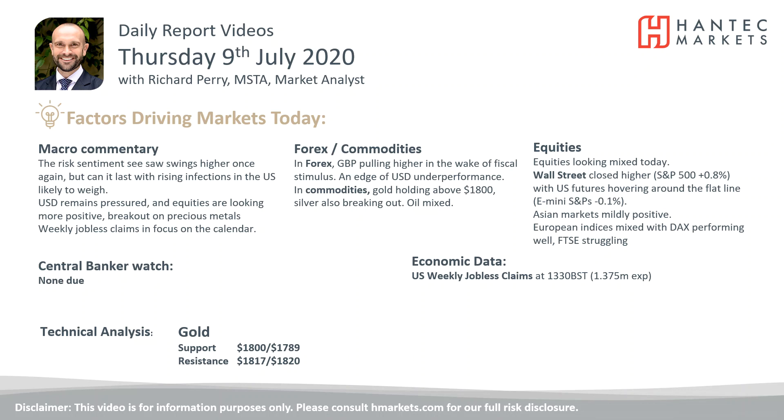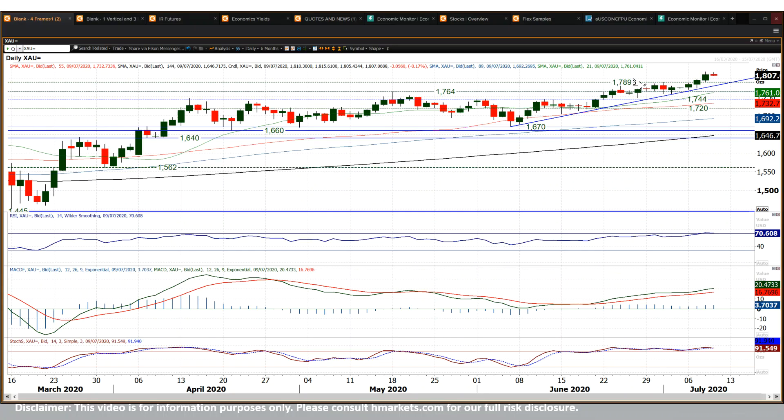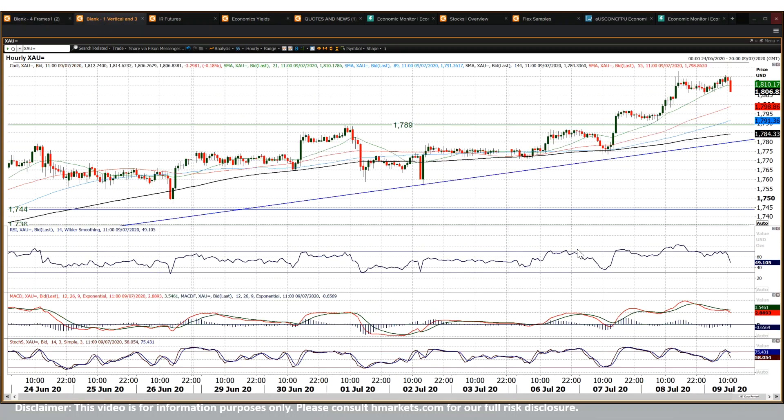We're going to look at gold which has broken out decisively above 1800 bucks — a really strong move two sessions in a row. We've actually been breaking out: 1789 was the original resistance from last week, we broke out on Tuesday, and we had a decisive move higher yesterday closing above 1800 bucks. That's a new high that dates back to 2011, and it's a really strong move. There's a little bit of momentum lost this morning, a little rolling over as that unwinds.